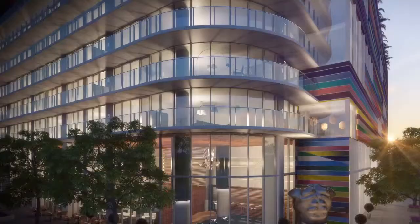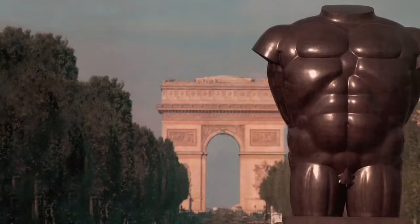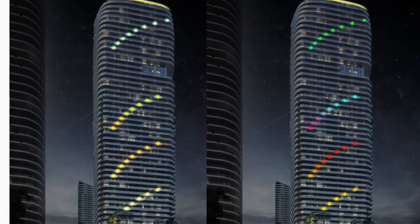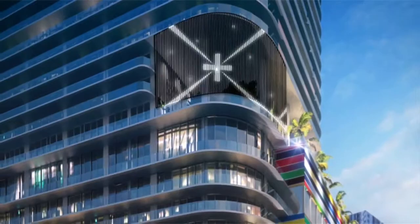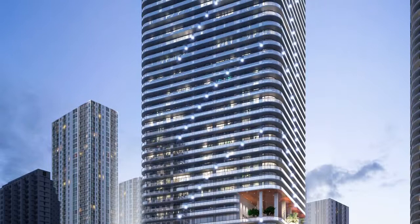SLS Lux is going to be quite unique in the sense that it's going to contain world art that none of our other projects have — a sculpture that has been exhibited on the Champs-Élysées and in different parts of the world. Light sculptures are an art of our times, where people have mastered the electronic era to create works of art that are kinetic. This creates movement as the light design rises up the building, so that you will see this gigantic piece of art from very far away.